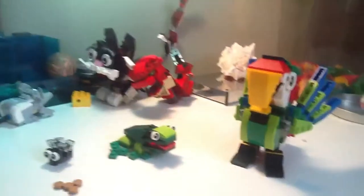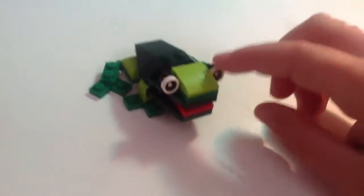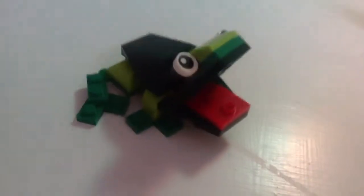The boxes feature these animals. So here we have the frog — he has posable eyes, and you can open his mouth really wide, which is pretty funny.